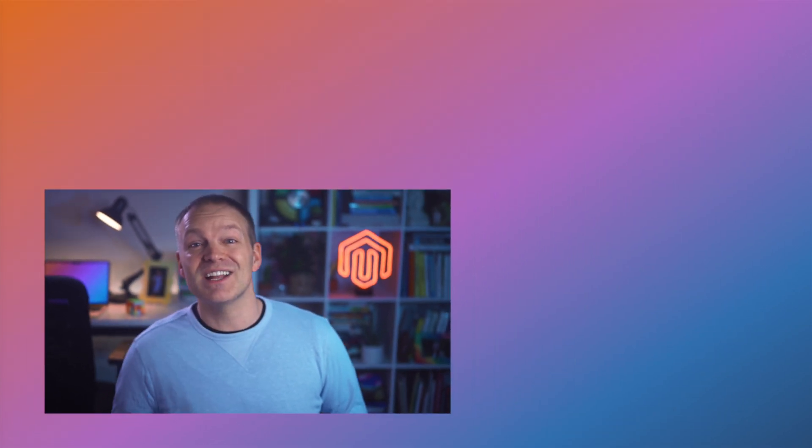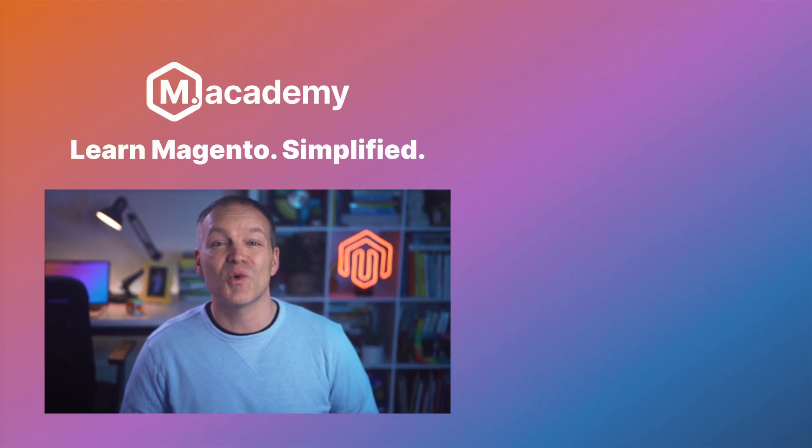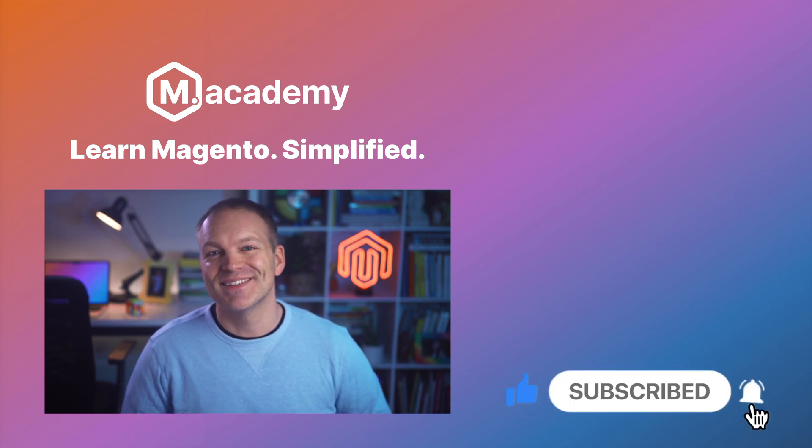And if you are a Magento developer and really want to improve your developer happiness, check out this video about Beeline — a tool that I developed which can help you write Magento code really quickly and according to all of the best practices and coding guidelines of the framework. Thanks a bunch, and until next time, keep coding.